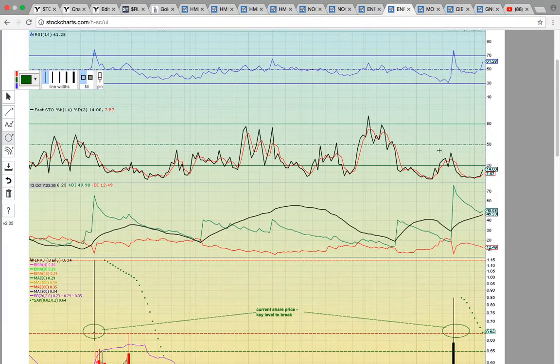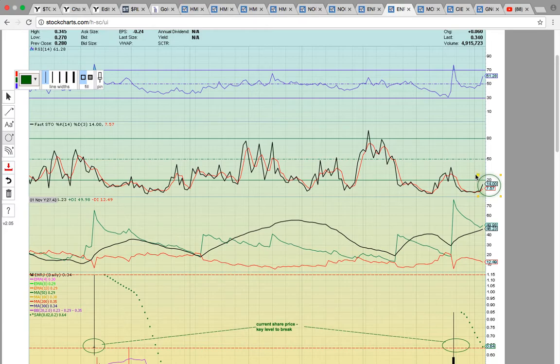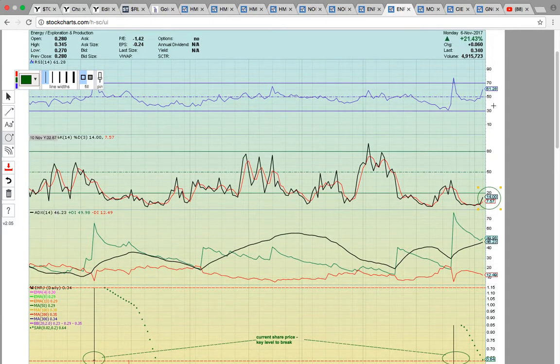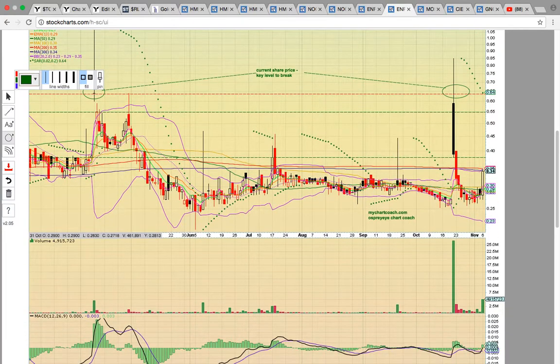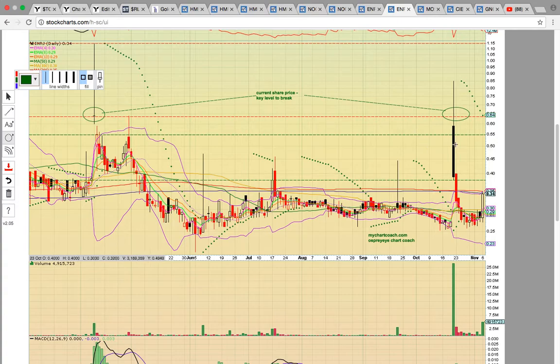Now let's look at the ENRJ daily chart. First, it's got juice in the tank — look at Fasto, it's way down here at 14, still at oversold levels. And RSI is at 61, so there's a lot of room to run. The last time we made this chart was on the big black candle on October 21st. When that chart was posted, it was hitting the high close from back in April. It did pull back and formed a nasty long black candle that day — anytime you have a gap up open and a big black candle forms with a long upper wick, that's a signal to go to the sidelines. It's a risk to hold. That theory was proven correct because the share price dropped for multiple days until it finally found support.